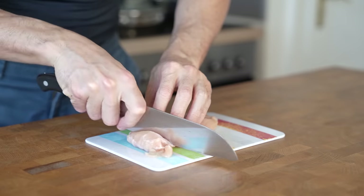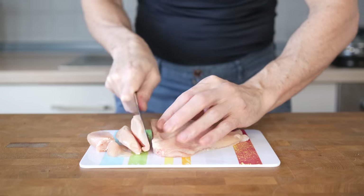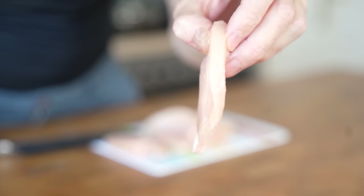Next is the protein, and I will prepare one skinless chicken breast. This is quite a big one that weighs 200 grams. I will cut it into strips about a centimeter thick, and now let's get cooking.